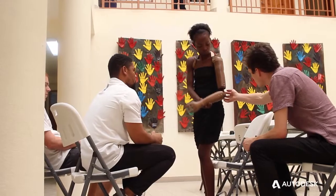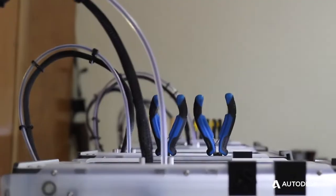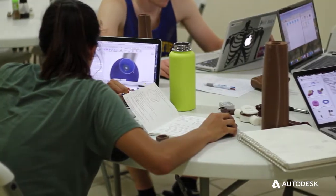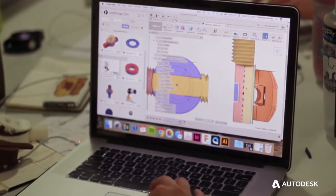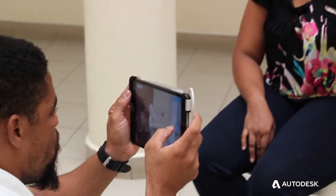Limb Forge is an early example of a whole new class of design tools for making additively manufactured products. Autodesk is one of the few places where we're making the constituent technologies that allow tools like Limb Forge to be built, with both the Forge and Fusion teams under one roof and people who are willing to leverage them against problems like low-cost prosthetics.